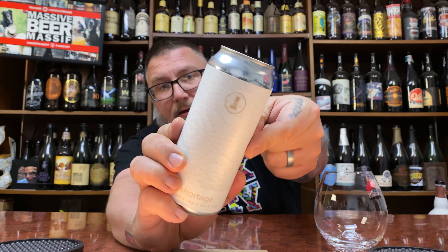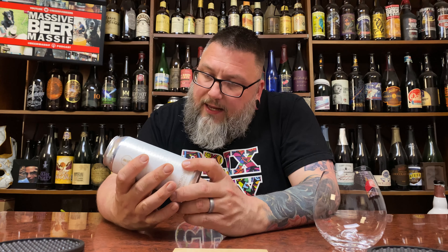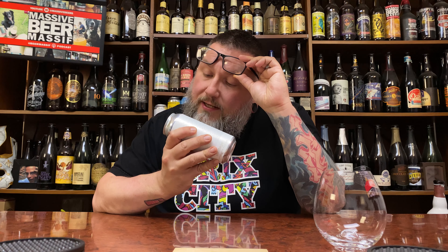Get it? A little TP paper towel thing going in the background. I wonder if this was made recently. It's a Double India Pale Ale coming in at 8% alcohol by volume.